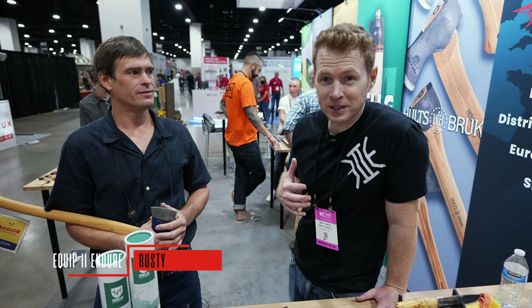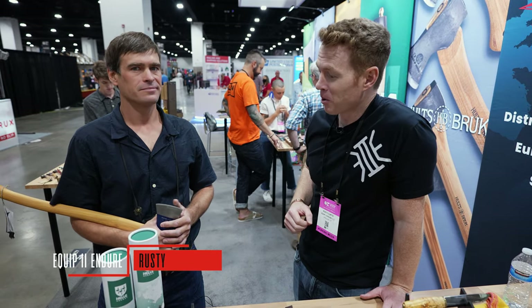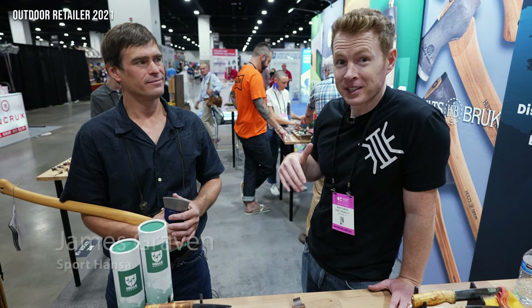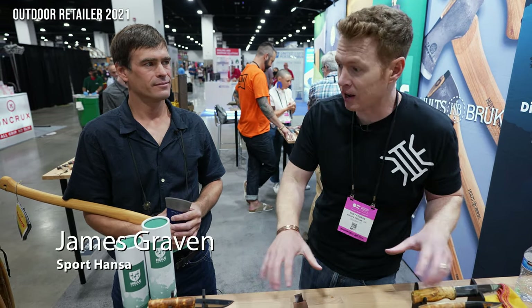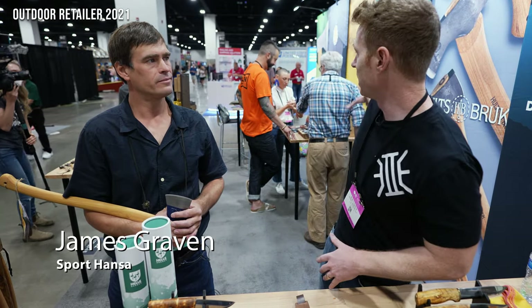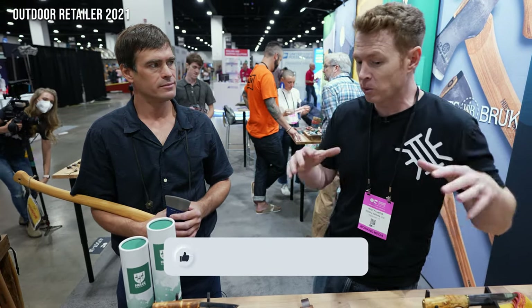Welcome back to Equipped Endure. I am Rusty and we've got James here from Sporthanza — he's petting his axe like a cat. Sporthanza is the main importer for Heli Knives, Agdor products, Holtz Brux, and Copica stuff. We're going to have James tell us a little bit about the different product lineup and what's new for the show.